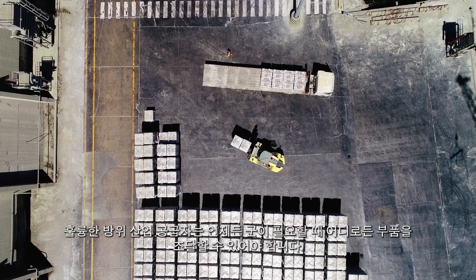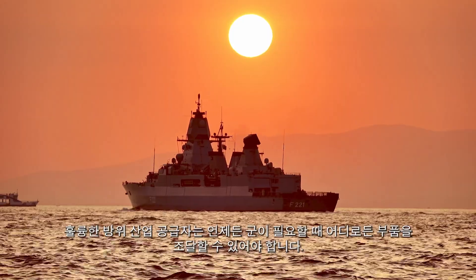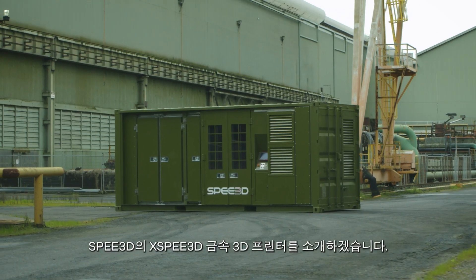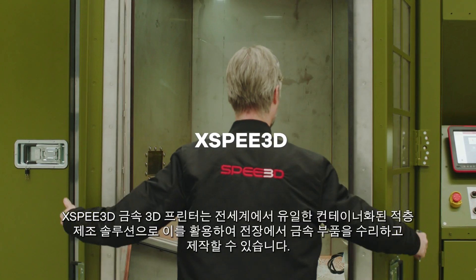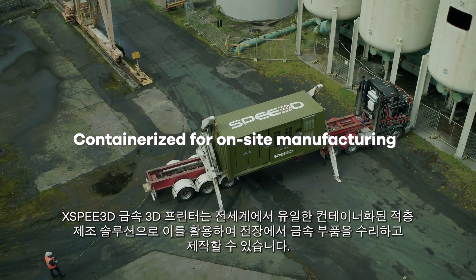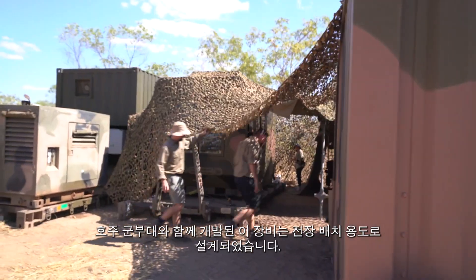Successful defense industry suppliers are those who can quickly deliver parts when and where defense needs them. Introducing Speed3D's X-Speed, the world's only containerized additive manufacturing solution for building and repairing metal parts in the field, developed with the Australian Army.